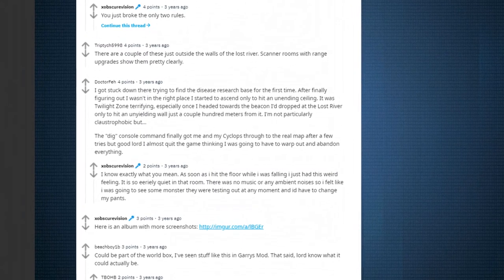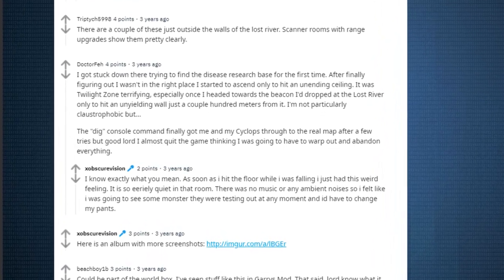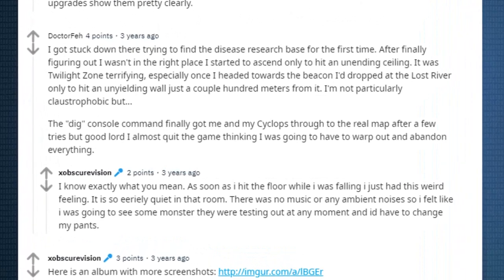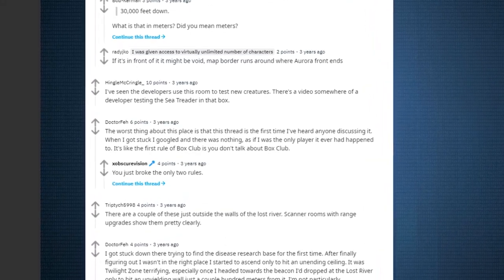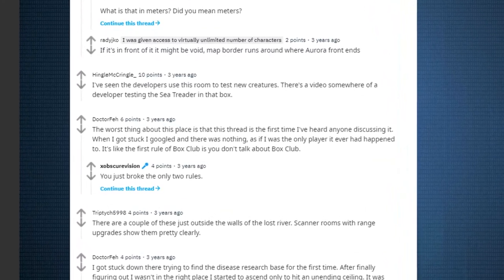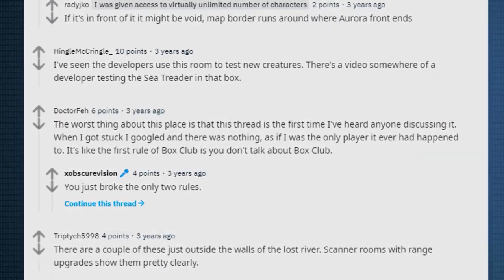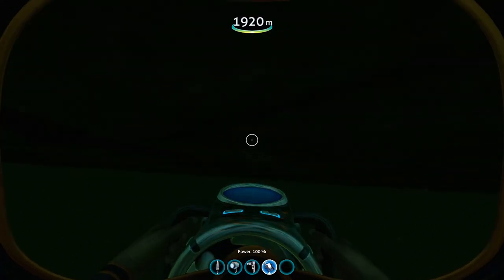Many people have expressed how terrifying it is and how lonely it makes you feel. It really has a horrific atmosphere to it. The only ways you can get out are through console commands or swimming all the way into the void. People have also expressed how nobody talks about this for some reason — you'd think there'd be lots of discussion about it, but not many people have found it. I'm lucky to be one of those people. I discovered a Box Labyrinth beneath Subnautica that nobody talks about.